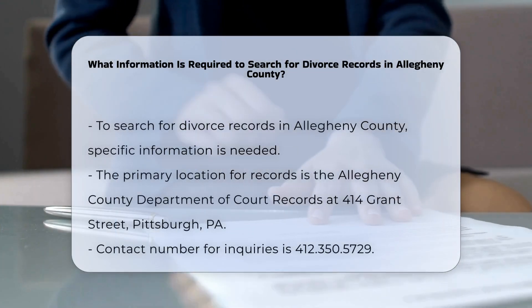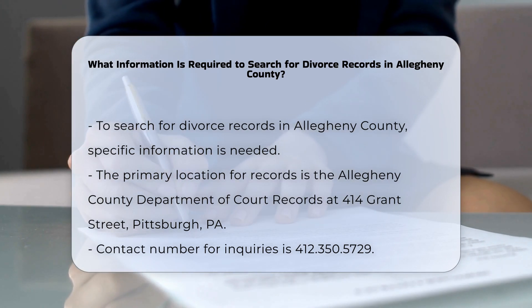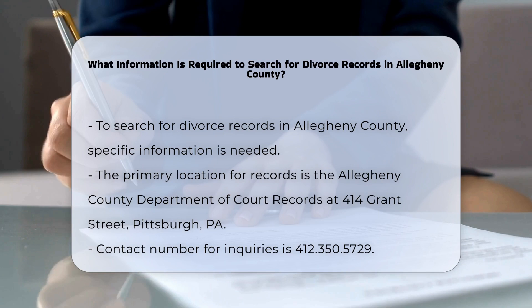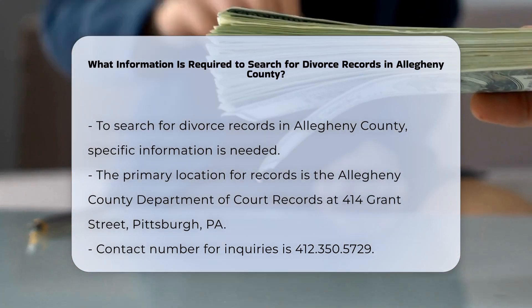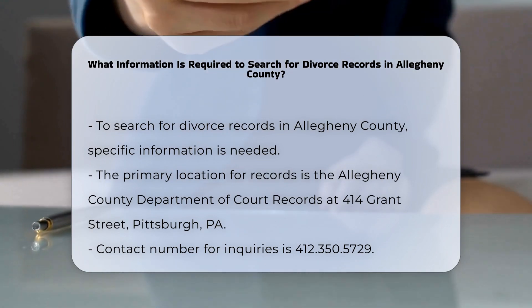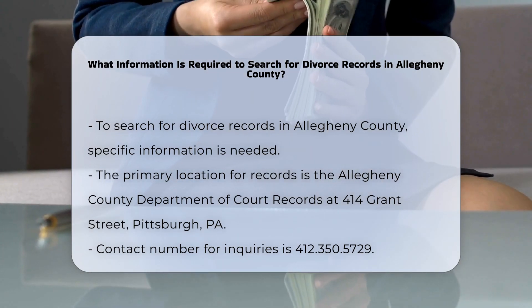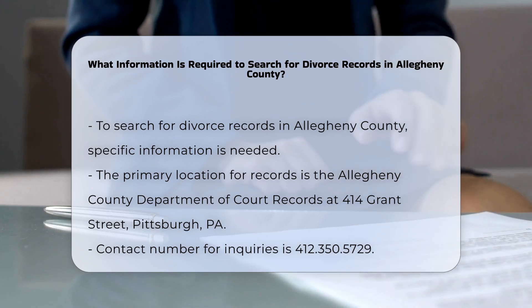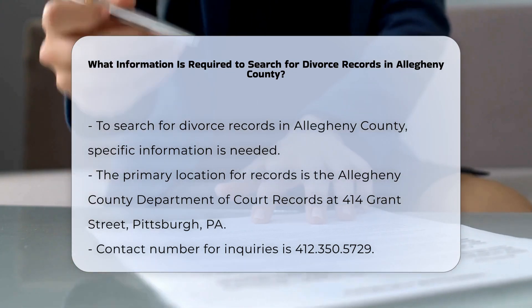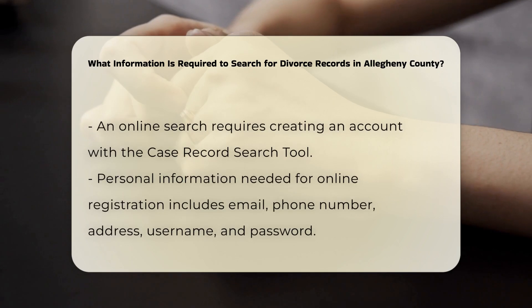To search for divorce records in Allegheny County, you need to gather several pieces of information to make your search efficient and successful. The primary location for searching divorce records is the Allegheny County Department of Court Records, situated at 4114 Grant Street, City County Building, 1st Floor, Pittsburgh 15219. You can contact them at 350-5729 for any inquiries.